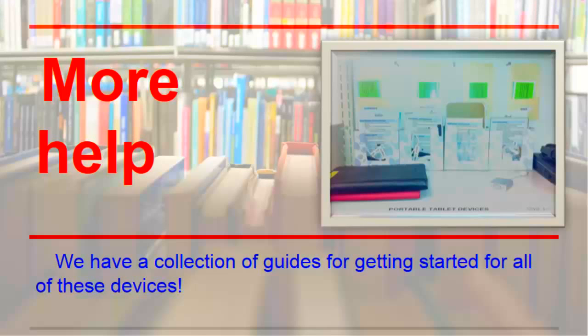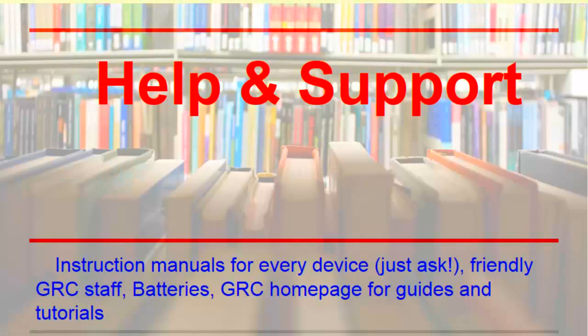We have instruction cards for all of our devices to help you get started — just ask for one when you borrow a device. The GRC staff are knowledgeable about our equipment. You can send us an email or ask for help at the service desk. If the equipment is out of batteries, let us know — we have those too.